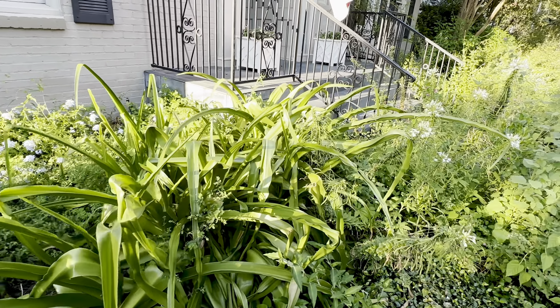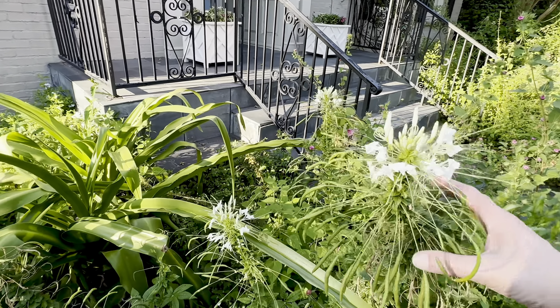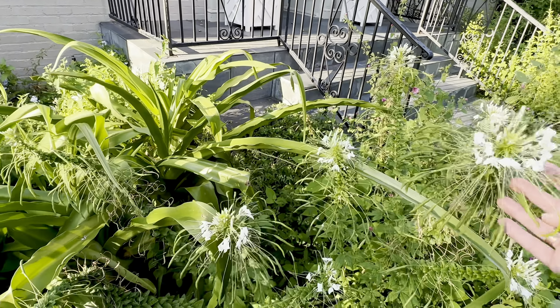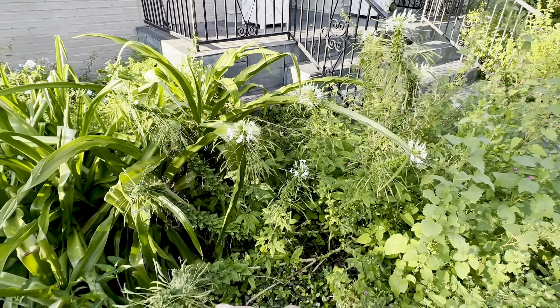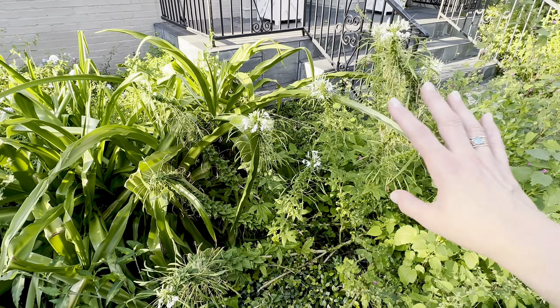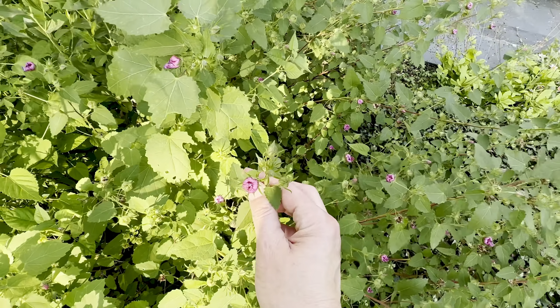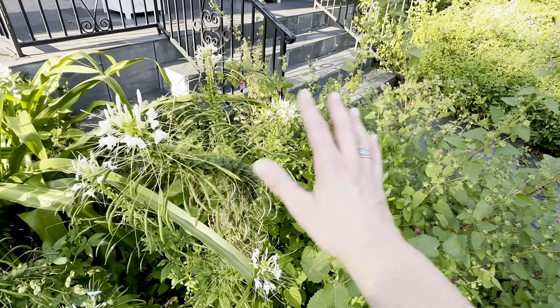And then here's my little stand of white cleomes that have stayed really pretty. The rest of the pink ones have kind of pooped out, but these all ended up being white on this side and they still look nice. And then here is a big bunch of the Texas rock rose, which is planted here but sort of pooped out for the evening.